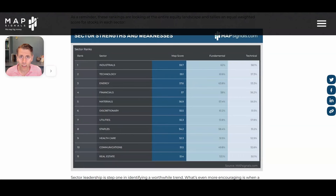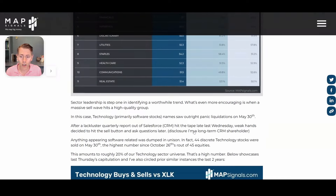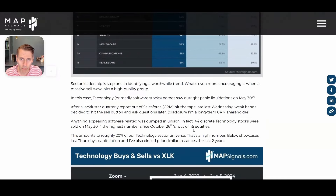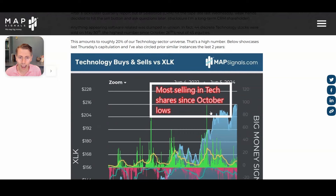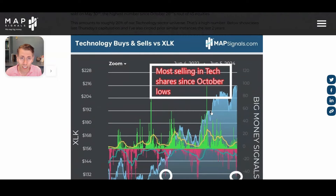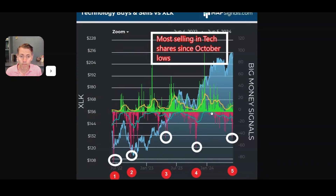There's a cyclical feel to this market right now. But let's go ahead and see what capitulation looks like. Going to the last week of May — May 30th — we actually saw the most selling literally since the October low.